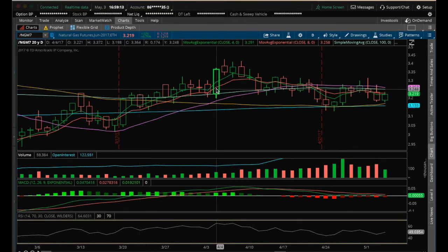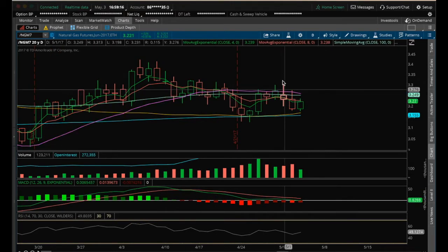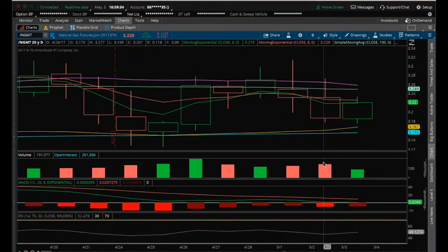Natural gas has clear resistance at the 20 MA, and since this candle here barely closed above that 20 MA, we've been setting lower lows on the daily. You can see a lower low, another lower low, and a lower low today. We're also now rejecting at the 40 MA daily — we lost it here, got above it, but still closed below the 40 MA.